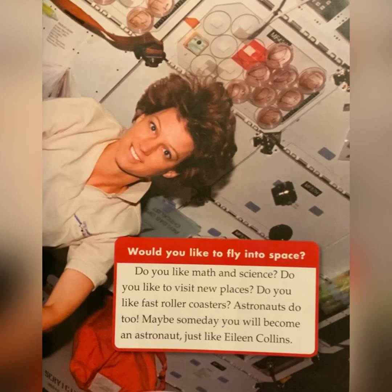Would you like to fly into space? Do you like math and science? Do you like to visit new places? Do you like fast roller coasters? Astronauts do too. Maybe someday you will become an astronaut just like Eileen Collins. The end.